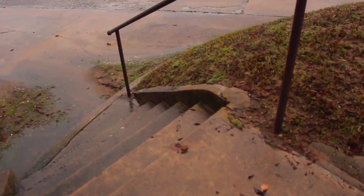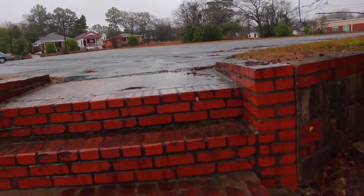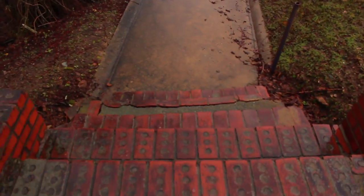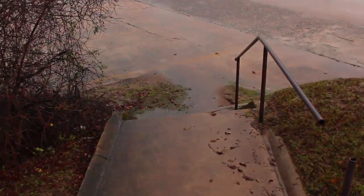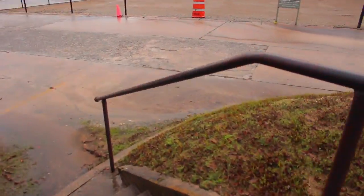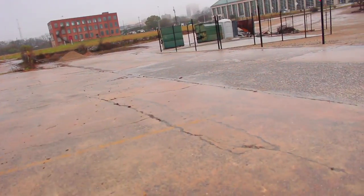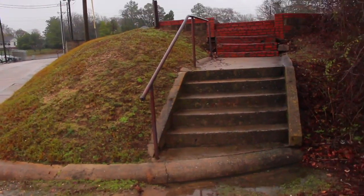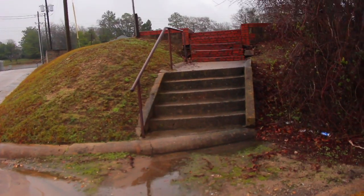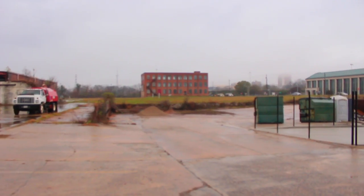This is actually a pretty gnarly spot. See, here's the rail — I'll show you the run-up you're working with. There's this right here to this first set, but then you come down you have to immediately hit that. So I don't know if there's anyone that wants to skate it, and there's also a bunch of dirt and everything down there. I don't know if it's logical to try to skate it, but I'm sure there's someone out there that could.